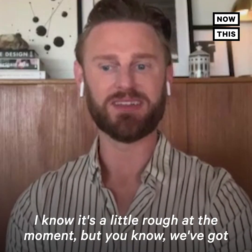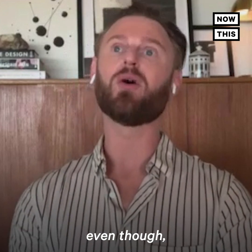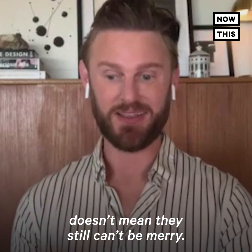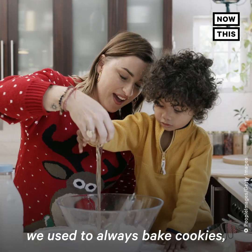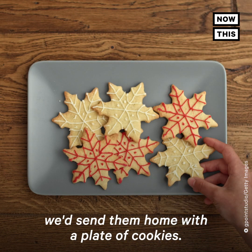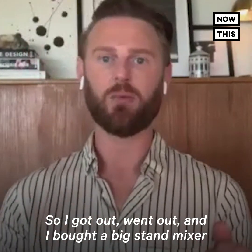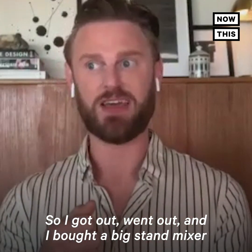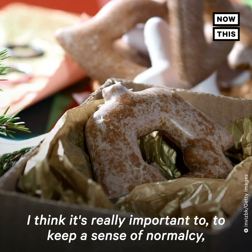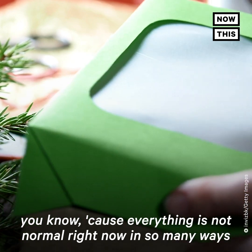I know it's a little rough at the moment, but the holidays are coming up and they always make us feel warm, even though they're going to look a little different. This year doesn't mean they still can't be merry. My mom and I, when we were little, used to always bake cookies, and when friends and family would come over we'd send them home with a plate of cookies. Obviously we can't have all those people over this year, so I bought a big stand mixer to make cookies in big batches and I'm going to ship them all. I think it's really important to keep a sense of normalcy.